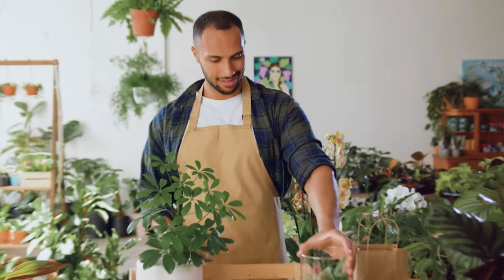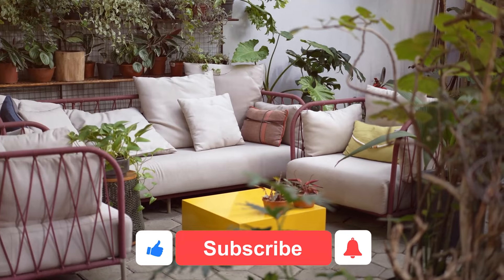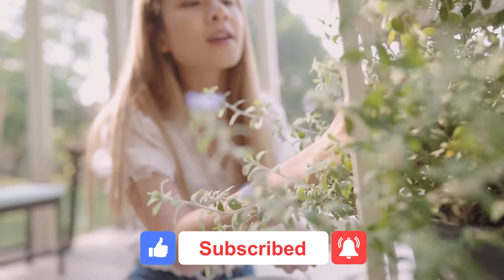So don't hesitate — go ahead and bring some green goodness into your life. Don't forget to like, comment, and subscribe for more amazing plant-related content.